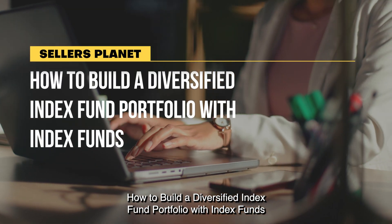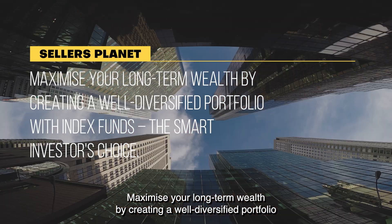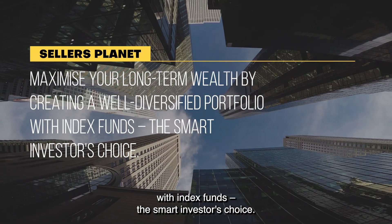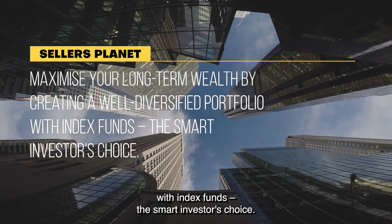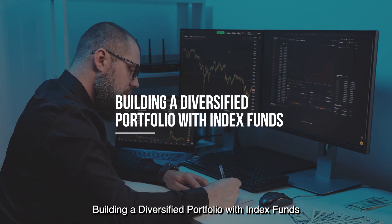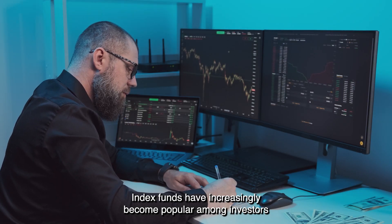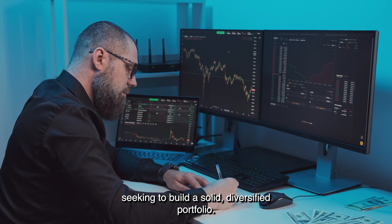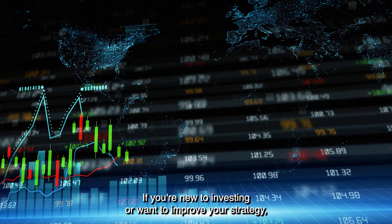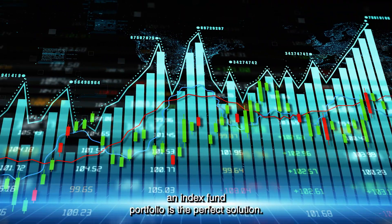How to Build a Diversified Index Fund Portfolio with Index Funds. Maximize your long-term wealth by creating a well-diversified portfolio with index funds, the smart investor's choice. If you're new to investing or want to improve your strategy, an index fund portfolio is the perfect solution.